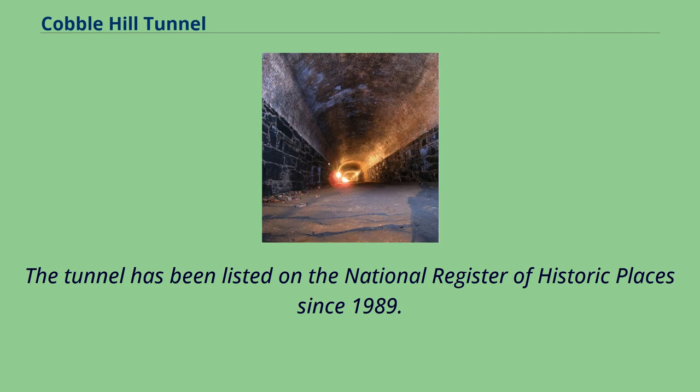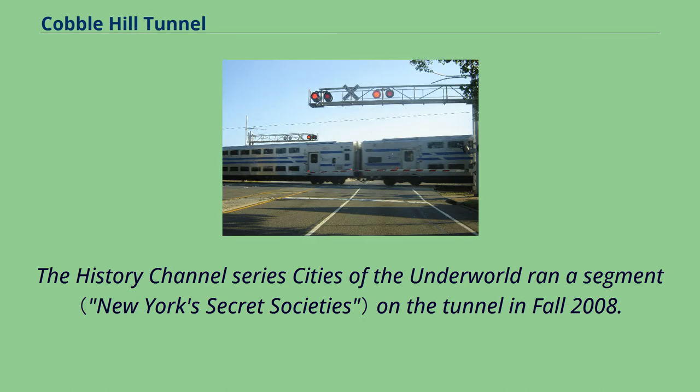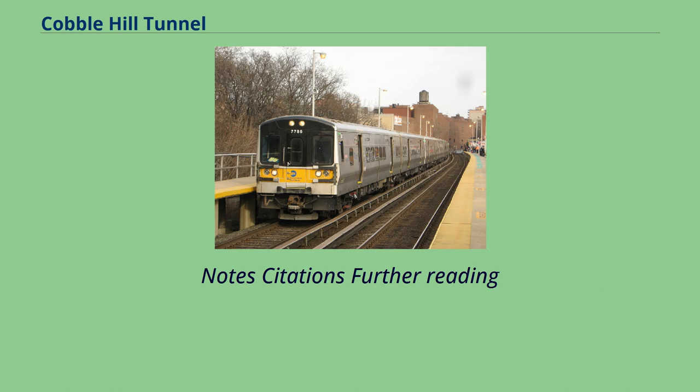The tunnel has been listed on the National Register of Historic Places since 1989. The History Channel series Cities of the Underworld ran a segment on the tunnel in fall 2008.